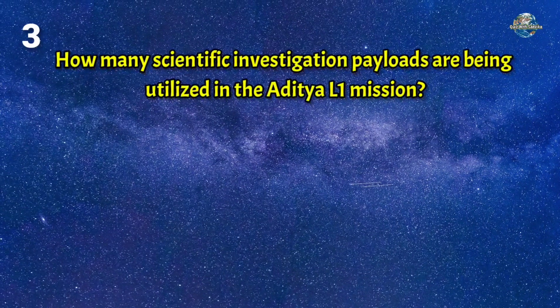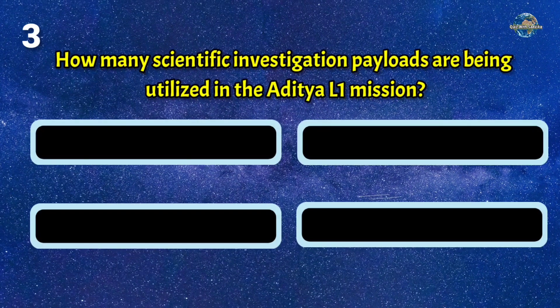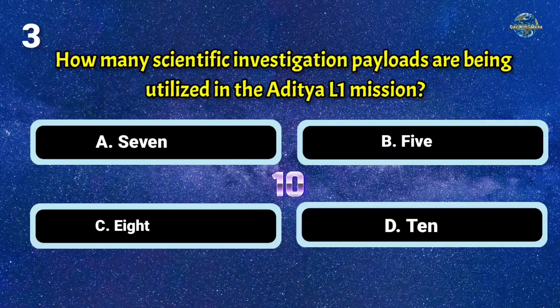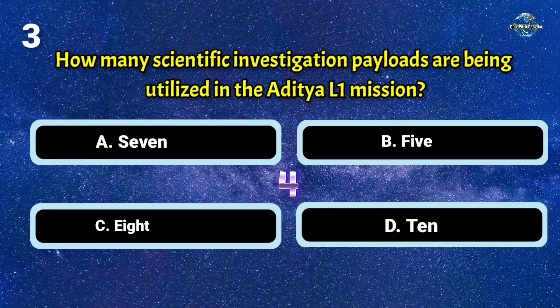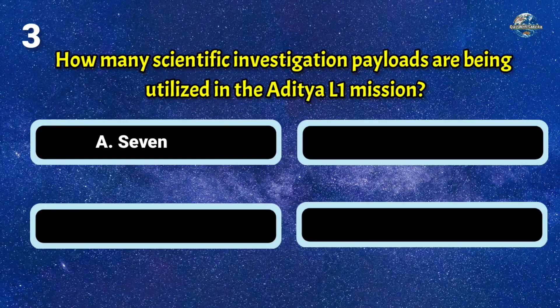How many scientific investigation payloads are being utilized in the Aditya L1 mission? The answer is A: seven.